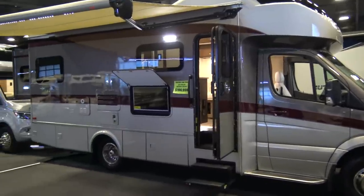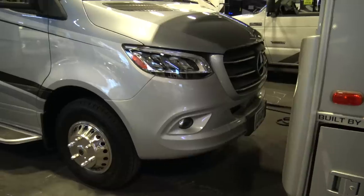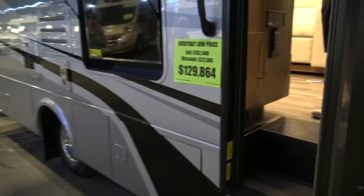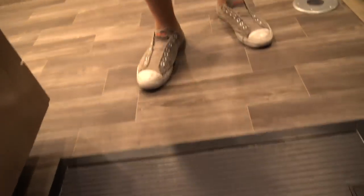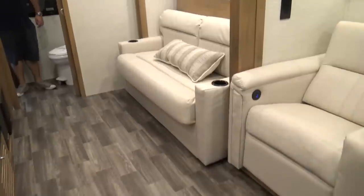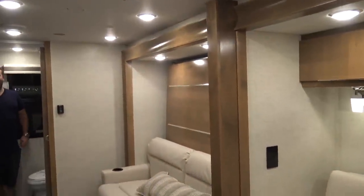This is the Tiffin Wayfarer — Tiffin's entry level Class B rig, but I still wanted to check on build quality. This is a 2020 on the Mercedes Sprinter chassis and at $129,864 I would expect really good build quality. My buddy with the marathon was picking at that step a little bit, though I didn't think it was that big of a deal. I was really impressed with the layout and I think the Murphy bed is a great option to keep an open floor plan.